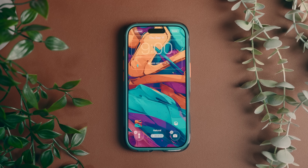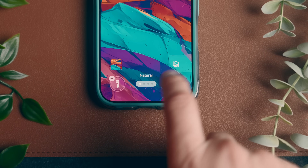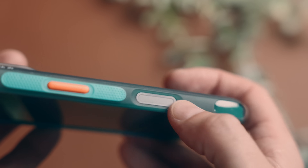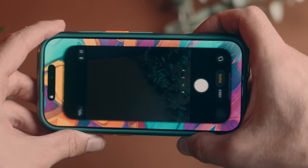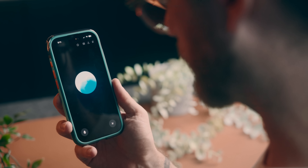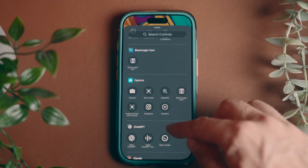Changing wallpapers isn't going to do much for us, and it's when we get into customizing the lock screen itself where things get more interesting. We've got two controls at the bottom of the screen — the flashlight and the camera. The flashlight is fine, but the camera button is unnecessary, since you can already swipe left on the lock screen to open the camera, or use the camera control button. I've got mine set to the ChatGPT voice prompt because I often find it a lot more helpful than Siri, but there are literally dozens of options, so look through this list and think about adding a control for something you use a lot on the go.